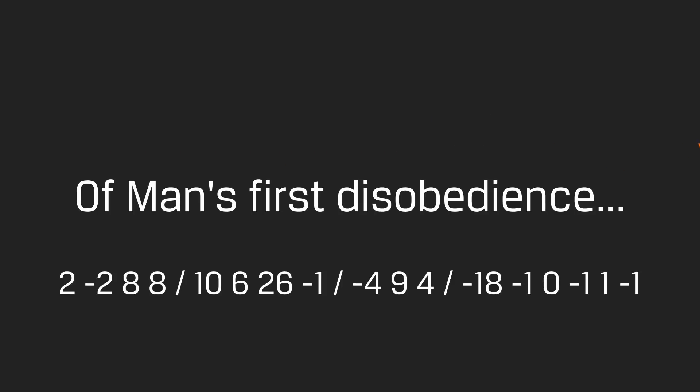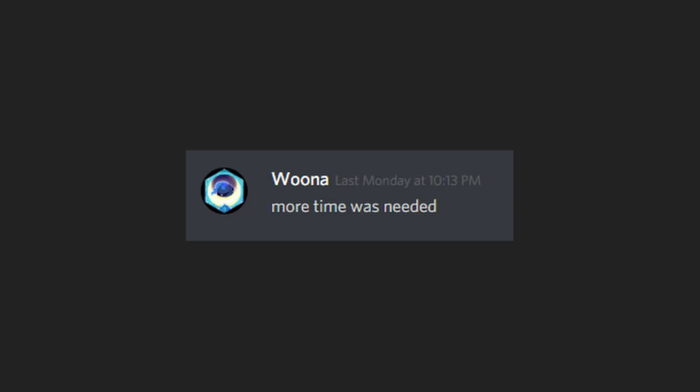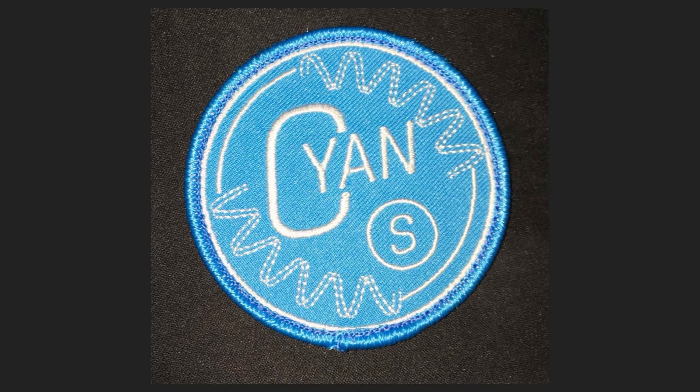The final message was: more time was needed. Congratulations to our moderator Andy Yan, also known as Wuna on our Discord, for being the first to solve the puzzle. Andy and everyone who solves the puzzle will be receiving a special limited edition patch.